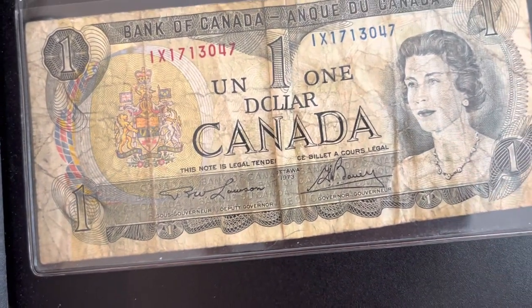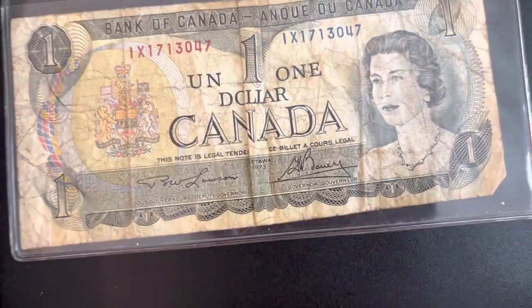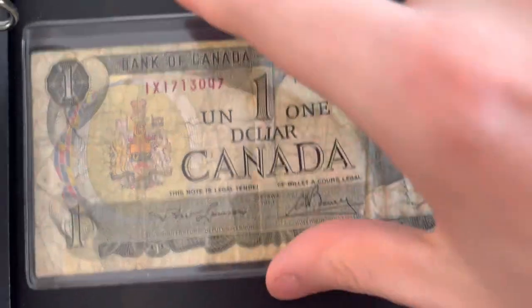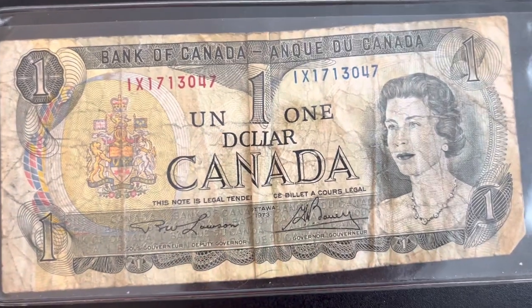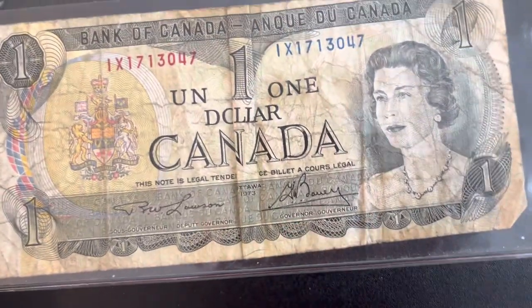The value on a beat-up one like mine is going to be worth around 15 bucks. I do have it in this plastic sleeve here to protect it so it doesn't get any more beat up than it already is.